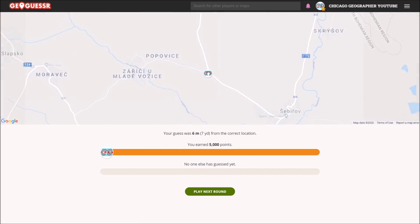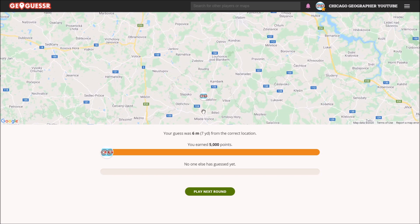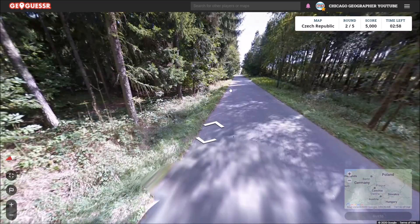Fantastic. Good way to start. We had all the information we needed — just had to figure out where we'd be in correlation to those towns. That was a good round.